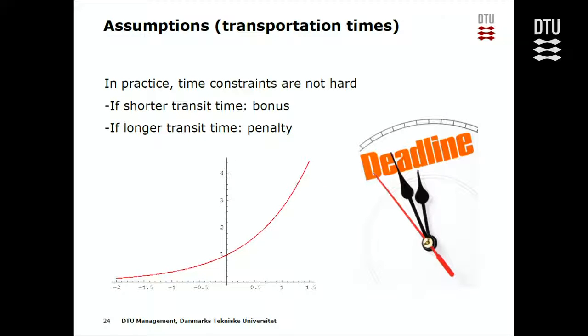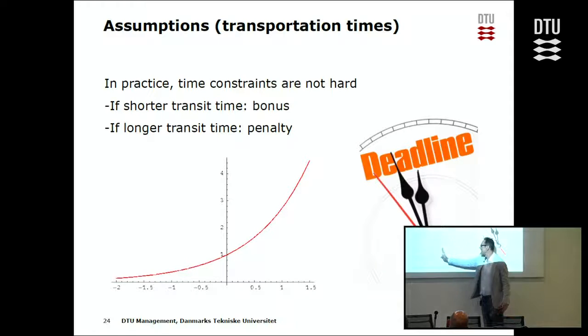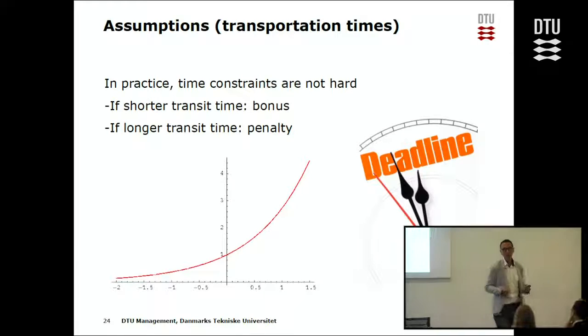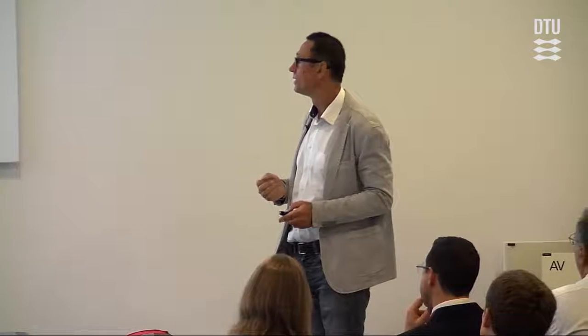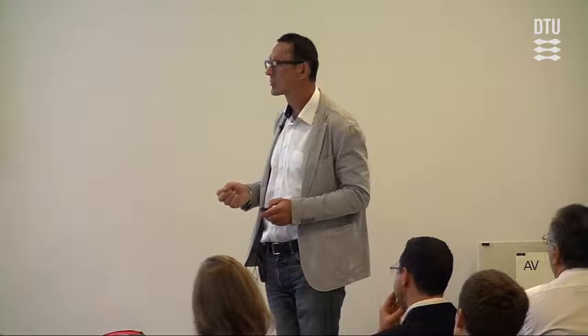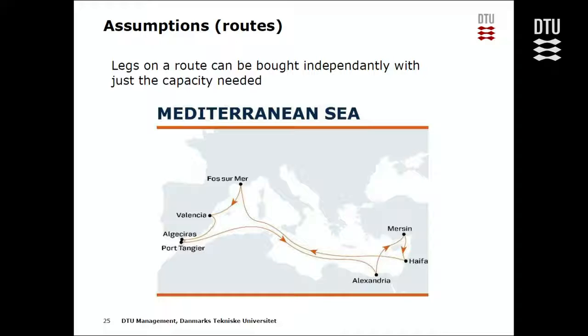For time constraints, instead of insisting the customer gets goods exactly on time, if you arrive a day later probably nothing happens but we impose a small punishment, and if you come much later a bigger punishment. On the other hand, if you arrive earlier, you can attract more customers who might switch from train to vessel — so you impose a kind of extra revenue, either through a higher price for a faster connection or by attracting more customers.